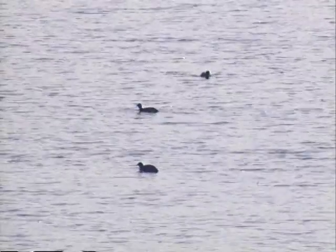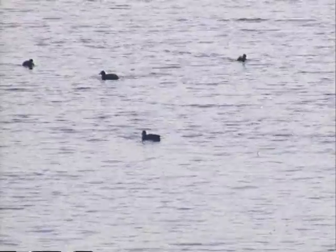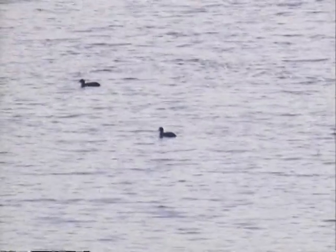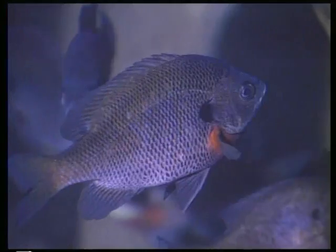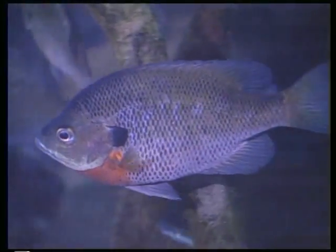One natural predator in Europe is the diving duck, which can consume up to 90 percent of the zebra mussels in a lake or river while overwintering. Unfortunately, North American diving duck populations are relatively small, and diving ducks here don't overwinter in the Great Lakes region. Some fish native to North America do feed on zebra mussels, but they are not well adapted to this and will most likely be unable to suppress zebra mussel populations.